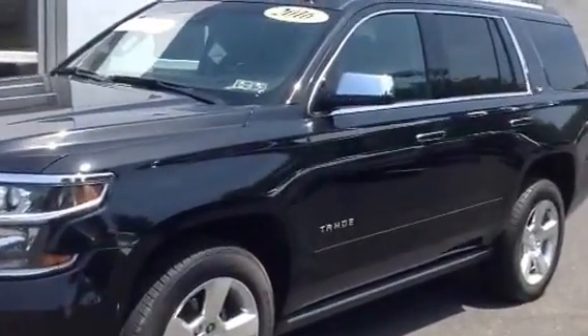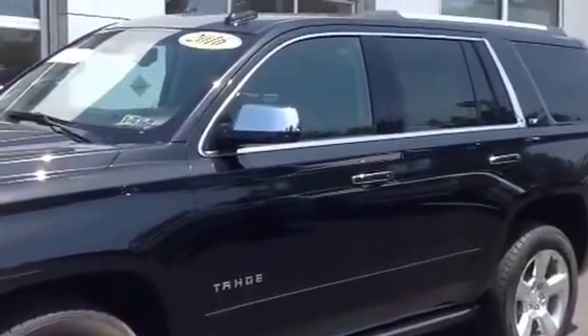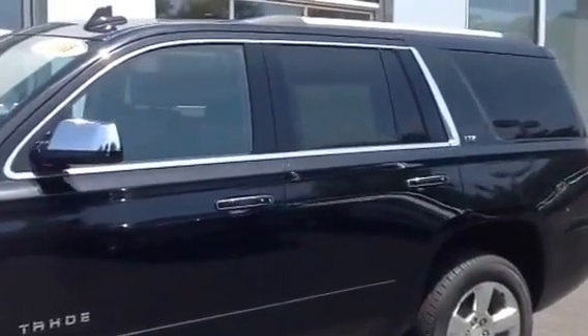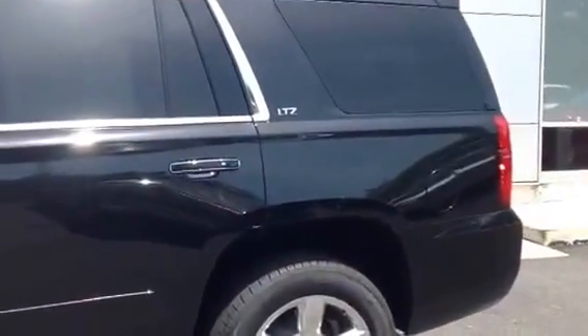It's an LTZ so it's fully loaded. It has heated and cooled leather seats, captain's chairs, navigation, heated steering wheel, safety package, wireless phone charging, sunroof, DVD player, and 20-inch wheels.